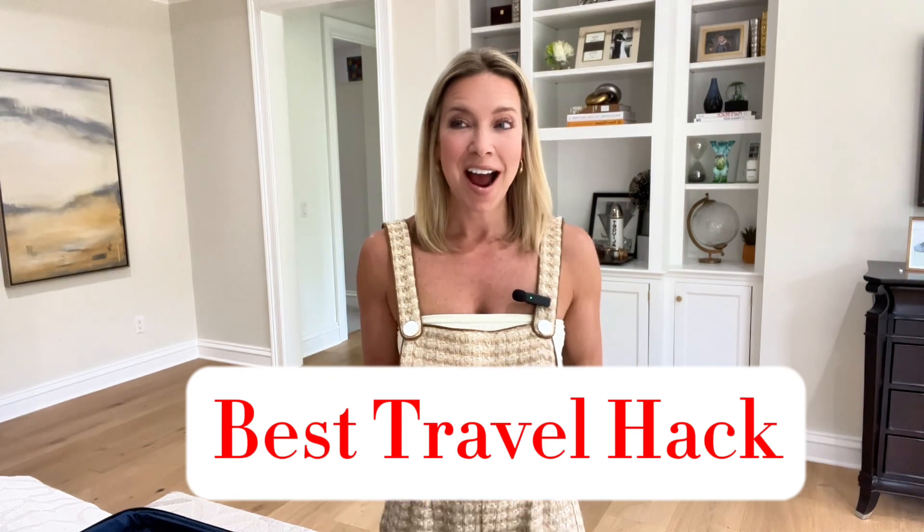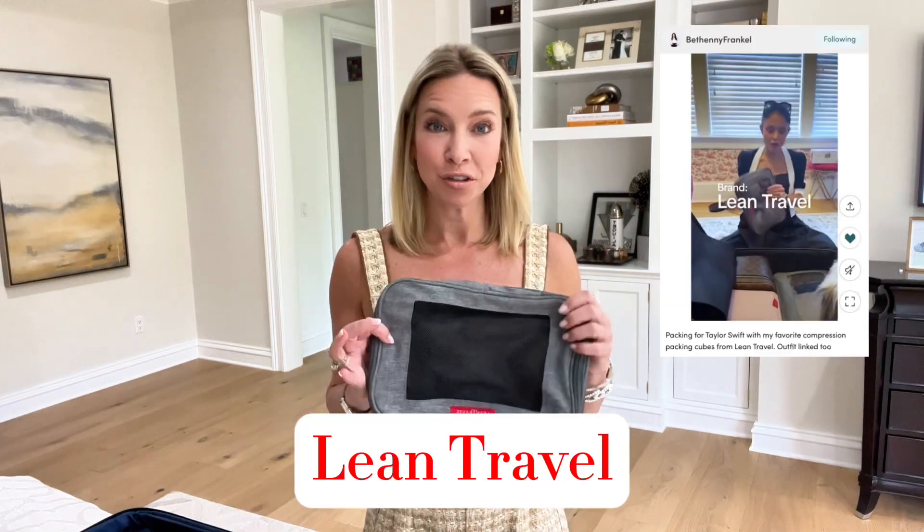I have to wonder where have they been all my life and why have I not been using these all this time? The only way I discovered these was because I was scrolling through Instagram and I saw Bethany Frankel post a video — she was getting ready to go see Taylor Swift out of town, bringing her daughter. And of course when you go see Taylor, everyone brings their costumes and whatnot, so she needed to pack and keep things very compressed and very tight. As she was packing, she shared one of her secrets, which I'm going to share now, and it is made by Lean Travel.